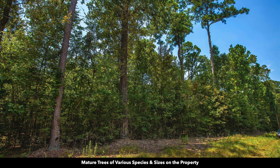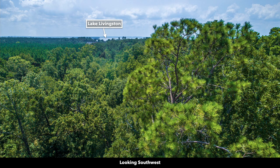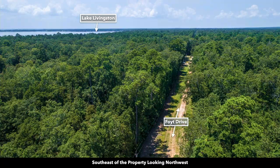The property itself is covered with mature trees of varying species and sizes. Some of these trees are well over 100 feet in height. Here are a few drone images looking over the property to the southwest, and you can actually see Lake Livingston — that's how close the lake actually is from the property.